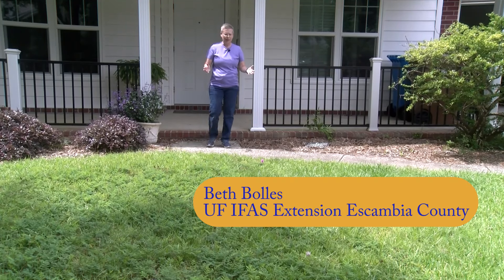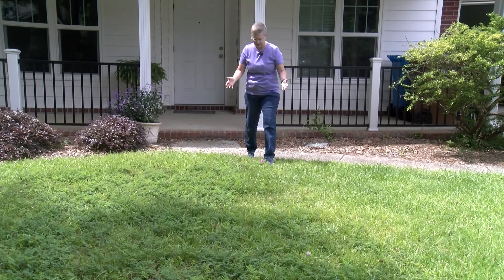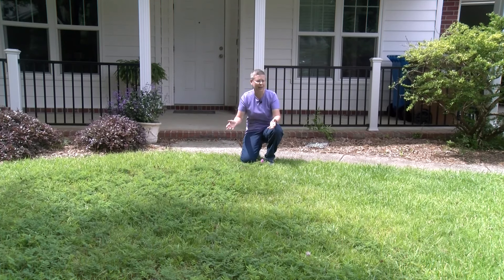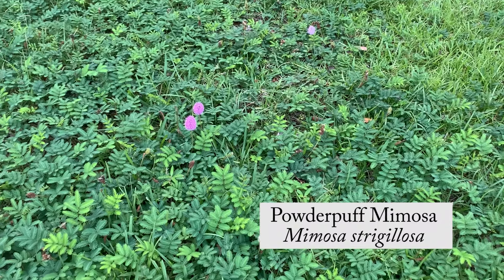Many people in Florida have been asking a lot of questions about alternative plants for turf areas, or using plants as companions to their existing turf. I wanted to show you one that's in my landscape that's very common now — the native powder puff mimosa.